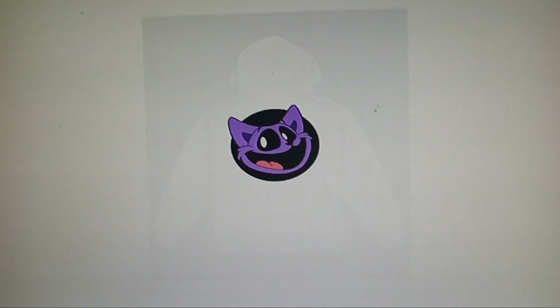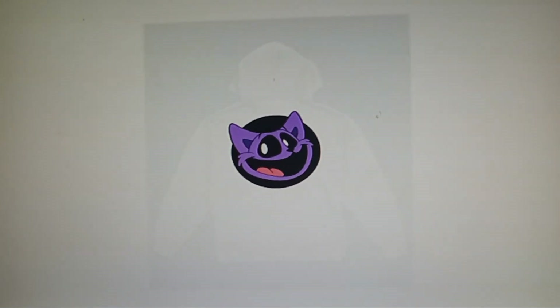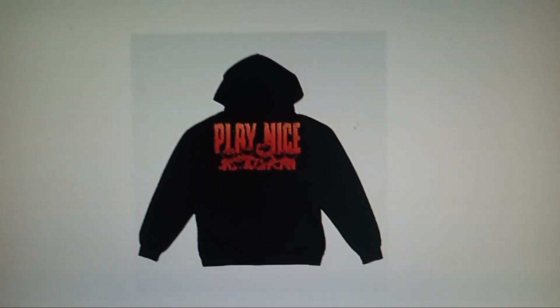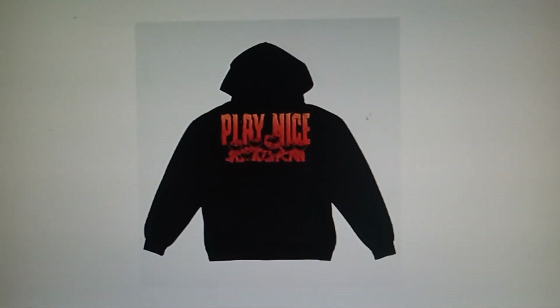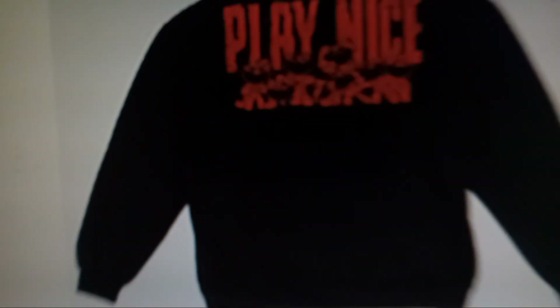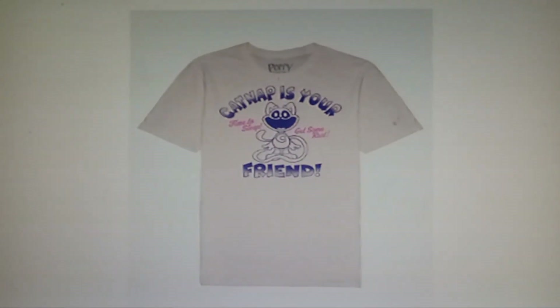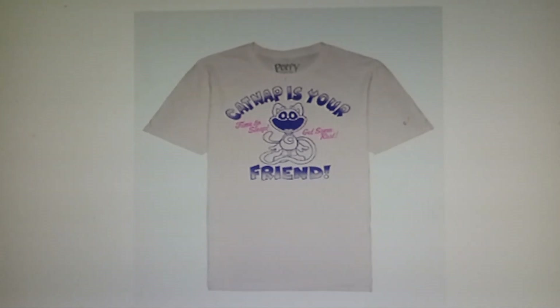This is kind of the same thing here — the Catnap shirt, but also a sweatshirt I think, and it has a Catnap face on it. This one says 'Play Nice.' I include this one because it has a Catnap design in there somewhere. Now this one's called 'Catnap Is Your Friend, Time to Sleep.'